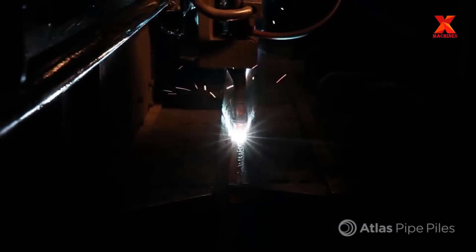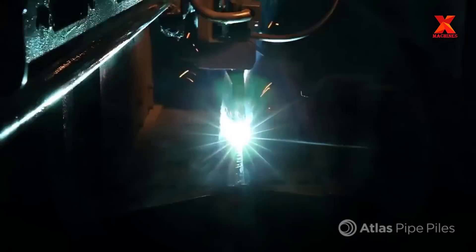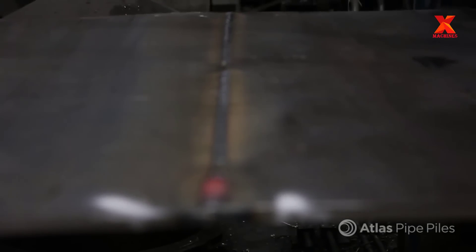At the beginning of production, Atlas technicians test incoming steel coils for tensile properties and yield to maintain flexibility and quality. The size of the coil to be fed into the line will depend on the diameter of the pipe to be produced.